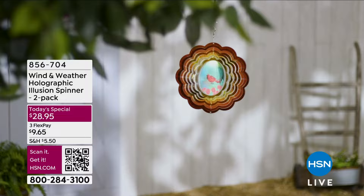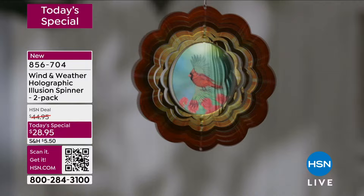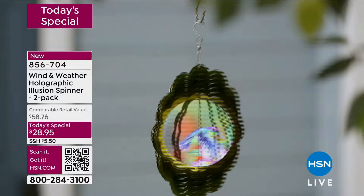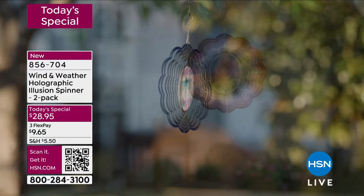Thank you Chef — good to see you. Maybe next time. Thousands of you have already picked up our today's special from Wind and Weather — the holographic illusion spinners. It's a two-pack featuring the cardinal, butterflies, hummingbirds, a rose, and a dragonfly. Celebrating five years of having this company here. Leave it outdoors, look at the color, look at that beautiful image as the light and wind hit it. Lowest price we've ever done on a single spinner — both together at $28.95. Item number 856-704.